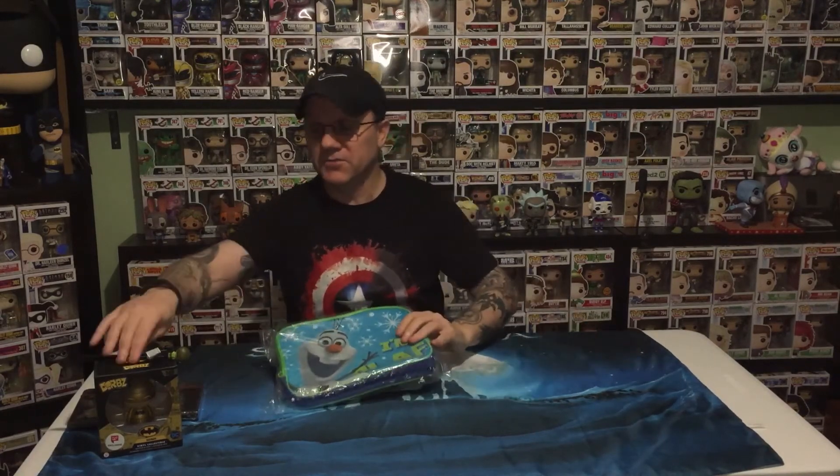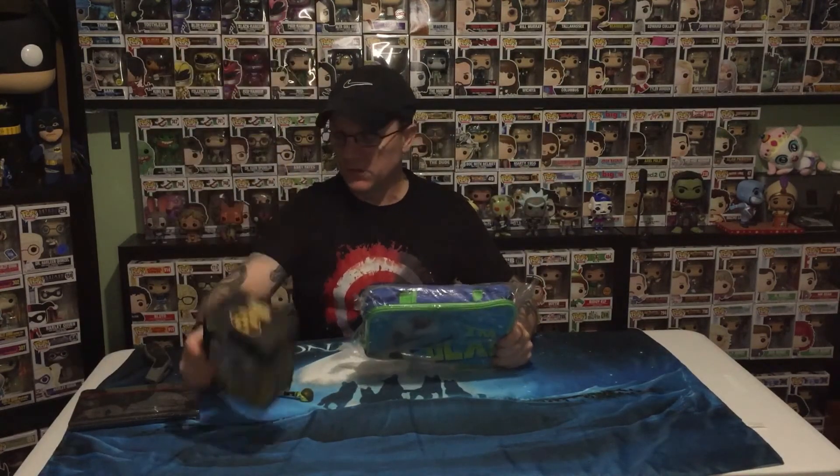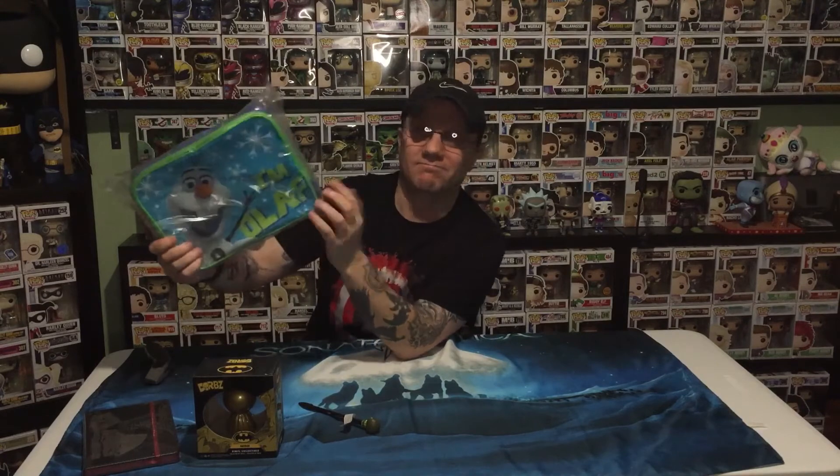So there you go — not very exciting, wasn't worth the money. It was about 15 euros for the box posted. I do like the Dorbz, and there's the Rick and Morty pen — it is what it is. Game of Thrones diary or notebook, which I'll have to see. And the one and only Olaf lunch bag or something. So that's it folks.